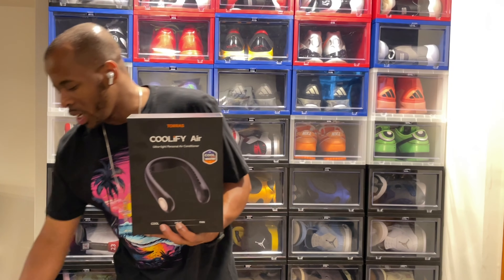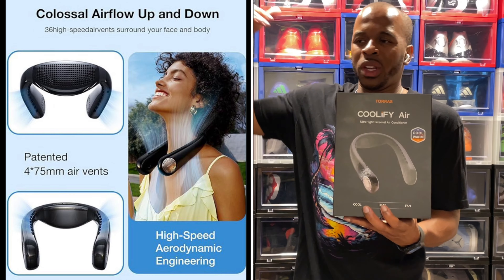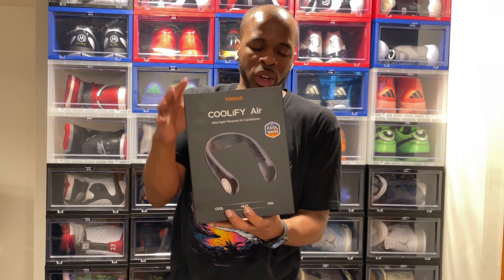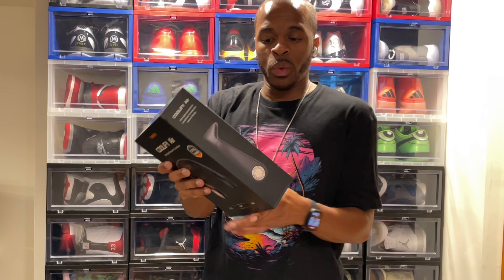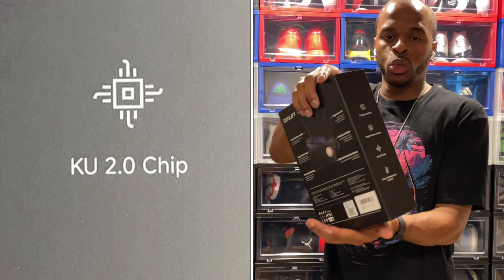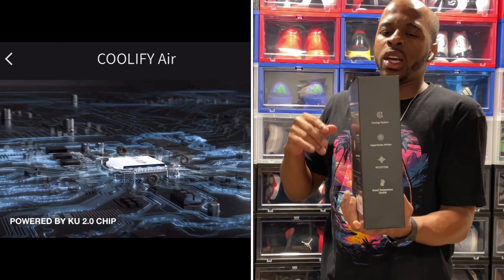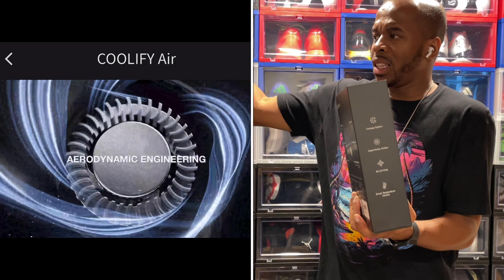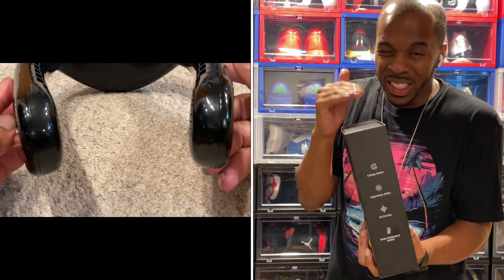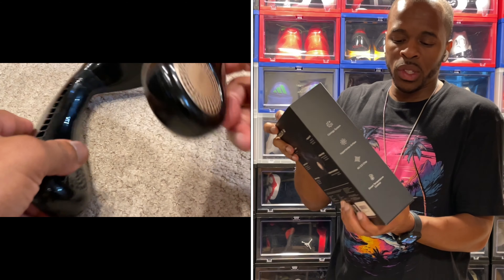With this unit you get more of a cold air blast — it intakes air and outputs it through its vents. This features the KU 2.0 chip, the processing power utilized for the motor to keep everything going. It takes heat in from the rear of the device through 36 different vents broken out in nine different spots on the unit.